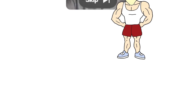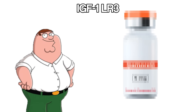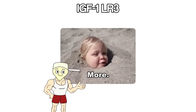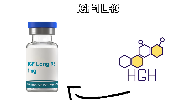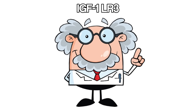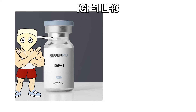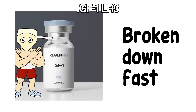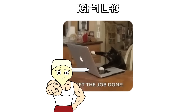IGF-1-LR3 skips the middleman and goes straight to building muscle. Most peptides work by telling your body to release more growth hormone. IGF-1 is what growth hormone turns into after it's released, so this just goes directly to the end result — no waiting, no conversion process. The LR3 version is modified to last longer in your system. Regular IGF-1 gets broken down fast, but LR3 sticks around for hours, which means more time to do its job.